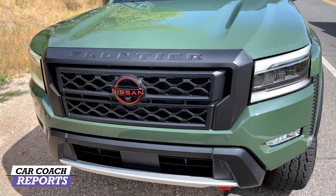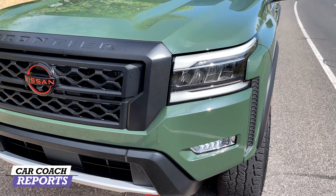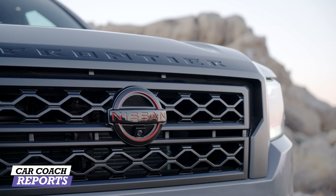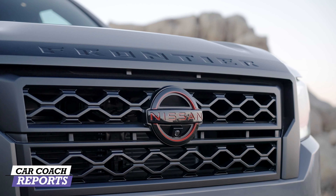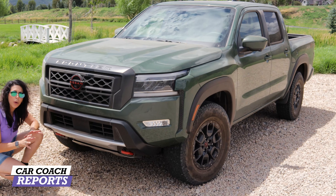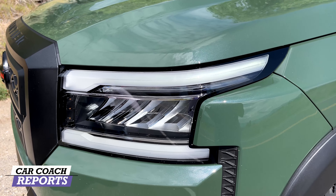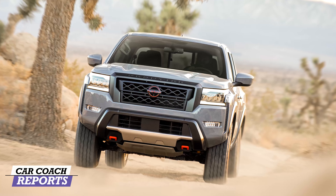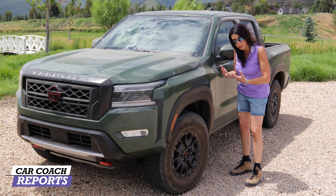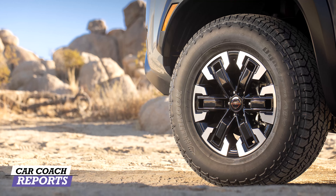When looking at the chiseled new front end of the Frontier, it makes a statement — muscular and strong, just like the truck itself. The new muscular fenders are wider and more aggressive. The Frontier logo is embossed across a flat matte grille, with a great red Nissan logo. Below is a functional lower grille, plus skid plates and red tow hooks on the Pro 4X. The stacked LED headlights are very impressive and make it instantly recognizable on the road.